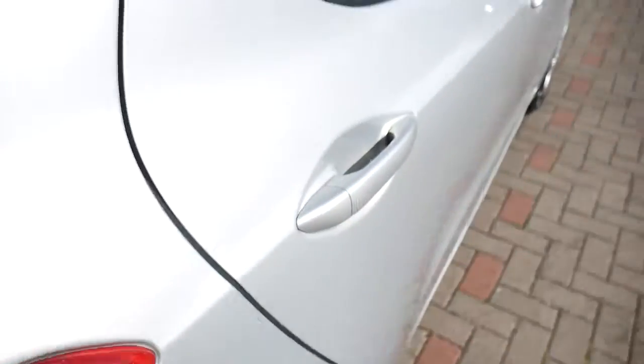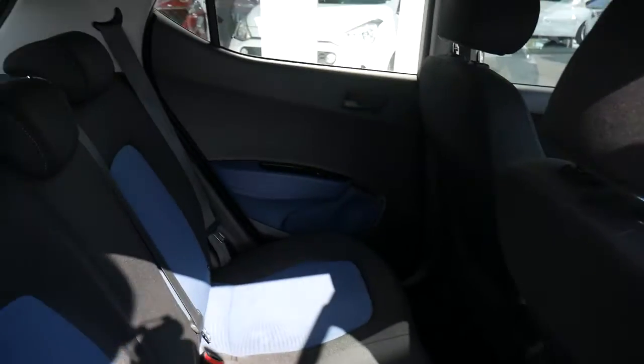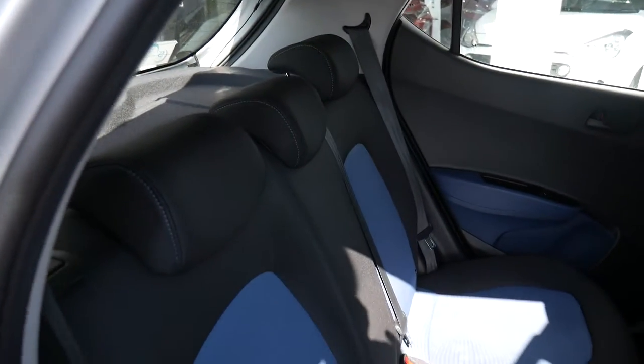Low running costs, low insurance — it's what everybody wants. There's good room on the inside. You can see good leg and headroom in the back here. We've got three full seat belts across the back, Isofix fitting on the two outer seats, and as you can see, nice two-tone upholstery throughout.